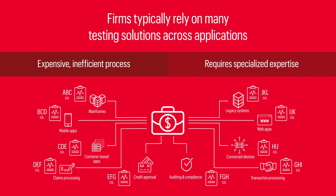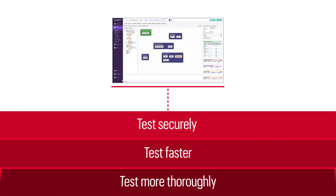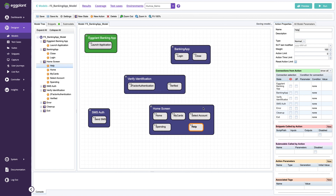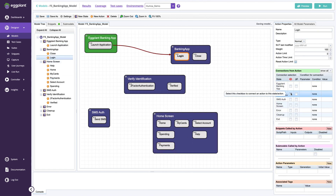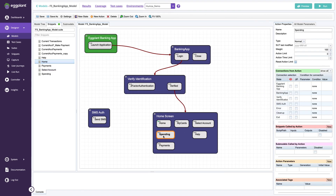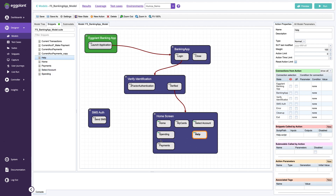But there is a single solution that can cost-effectively and securely automate and accelerate testing across all platforms — Keysight Eggplant. It all begins with Eggplant's unique digital twin model of the application or process, easily built using intuitive drag-and-drop no-code tools. The model enables thousands of test validation scripts to be created automatically, without any special coding or expertise.